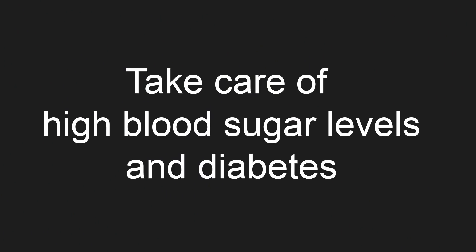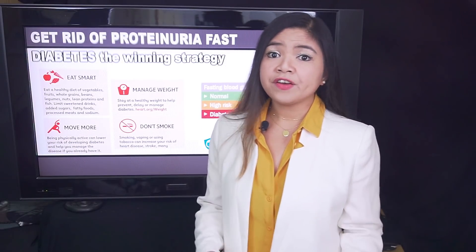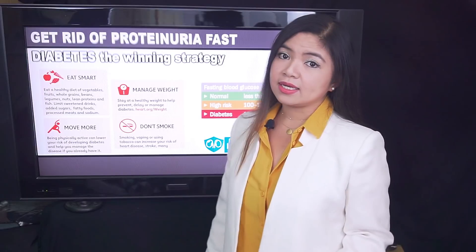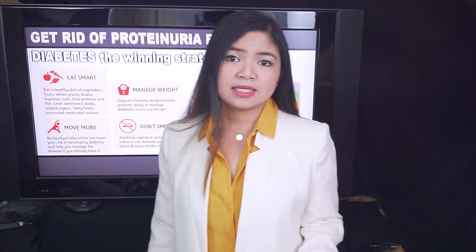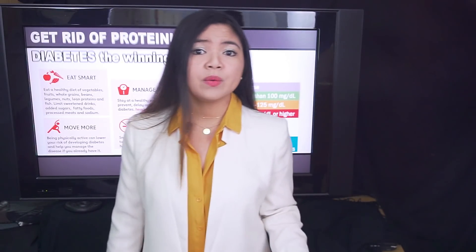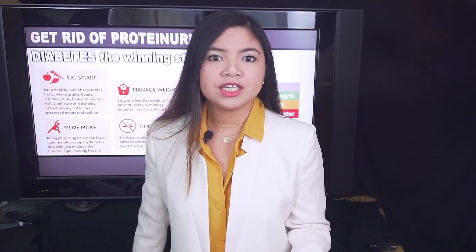First step: take care of high blood sugar levels and diabetes, if you have them. Diabetes is a disease in which your blood glucose or blood sugar levels are too high. A fasting blood sugar level less than 100 mg/dL is normal. Anything between 100 to 125 mg/dL is prediabetes, and if it's 126 mg/dL or higher, it is diabetes. Diabetes is a serious disease and can cause several complications, including heart disease, eye damage, nerve damage, but also kidney damage and proteinuria. If you have it, absolutely find a way to manage it. In some cases, medications are needed, but for many patients, lifestyle and dietary changes are enough.